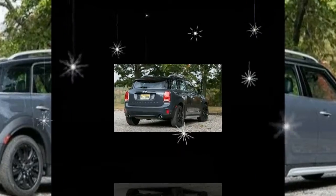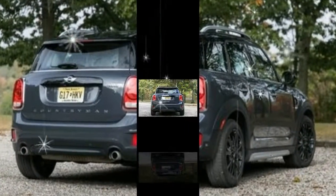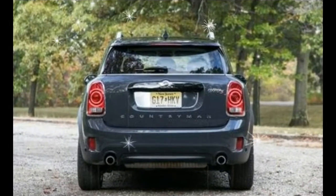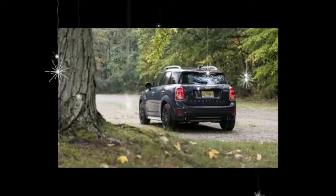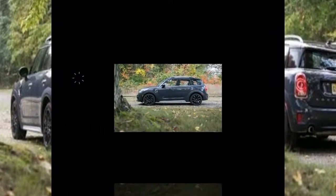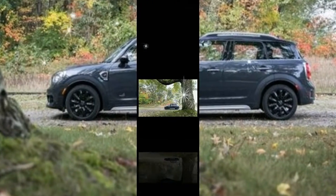Love it or hate it, MINI's styling isn't for everyone. The Countryman is unmistakably part of the clan, but its larger proportions can appear muscular — or perhaps like an adult dressed as a toddler. The redesigned lineup looks much like the last generation, with a square-jawed front end, bug-eyed headlights, and a floating roof.